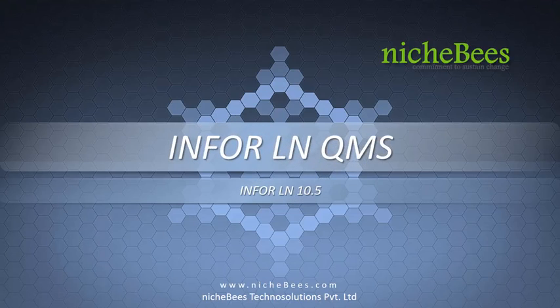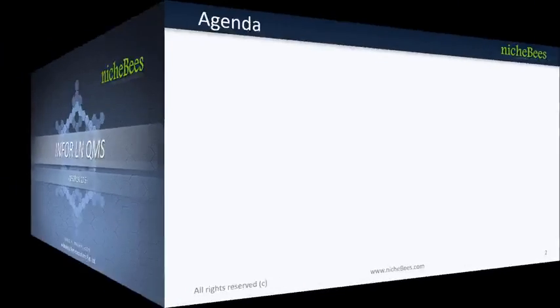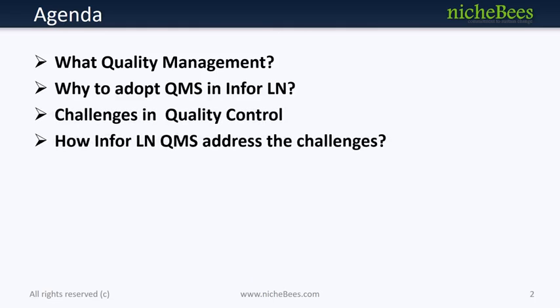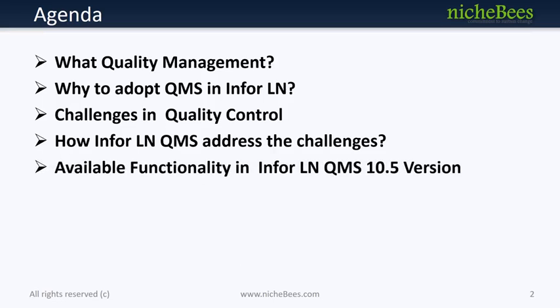Hello. Let me introduce you to Infer Lane 10.5 Quality Management Offerings. Let me take you through the agenda as follows: What is Infer Quality Management? Why adopt quality management? What are the quality control challenges addressed by Infer QMS? And lastly, we will discuss the industry-rich functionalities available in the 10.5 version.